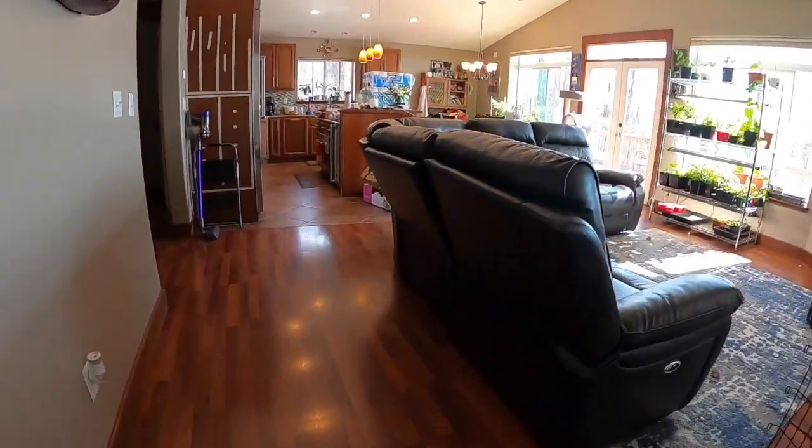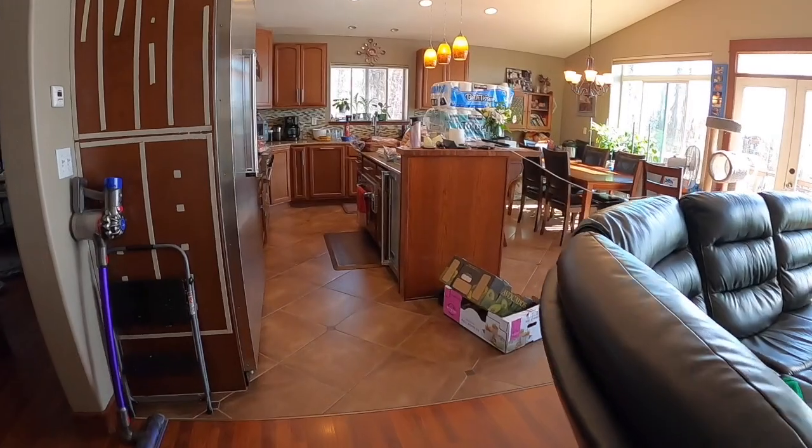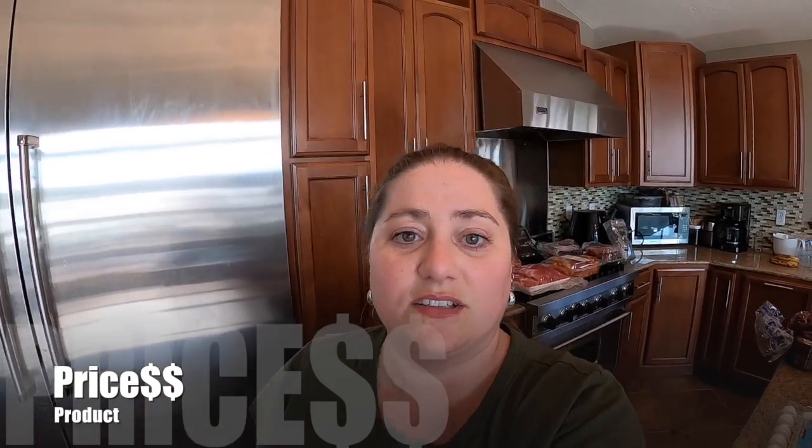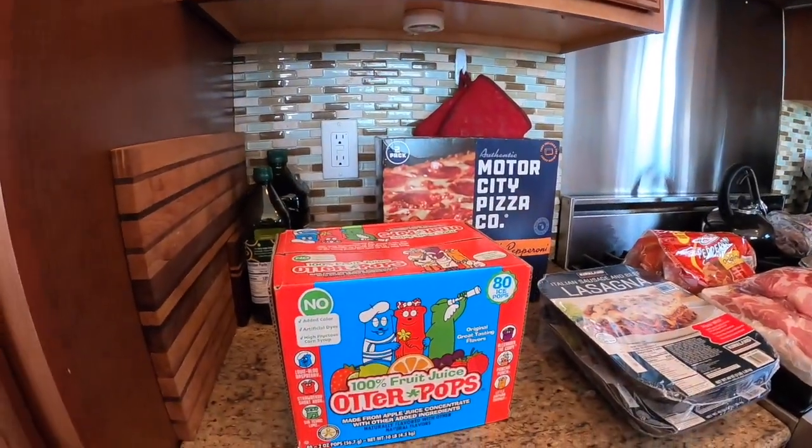Ignore my messy house! Okay, here we go. I'm gonna go ahead and get into it. I'm gonna give you the prices — they'll be down below, and whenever I talk about the product the price will pop up. I didn't have to get too much this time but I did get some cool things I wanted to show you. We're gonna start over here with the freezer section.